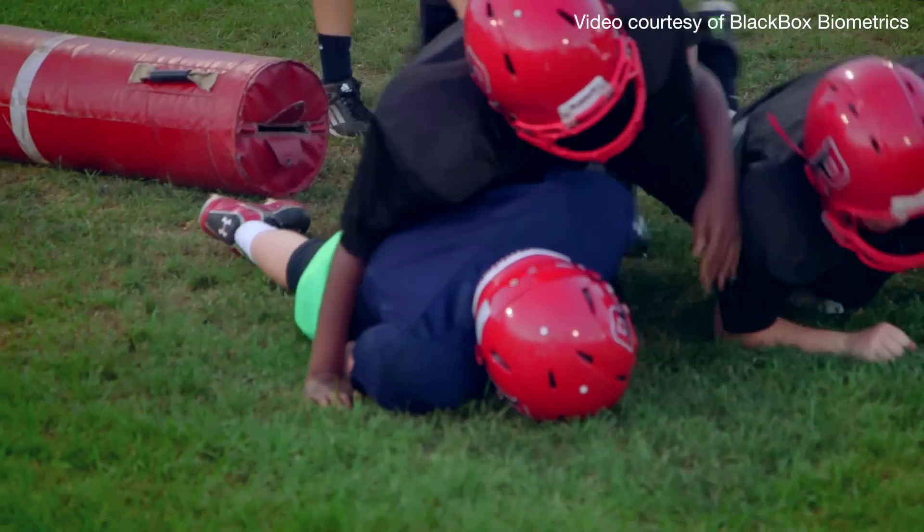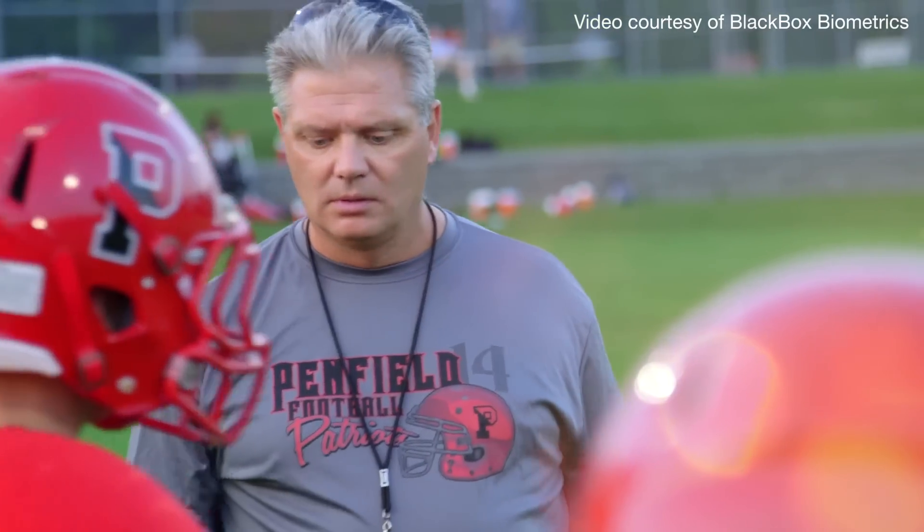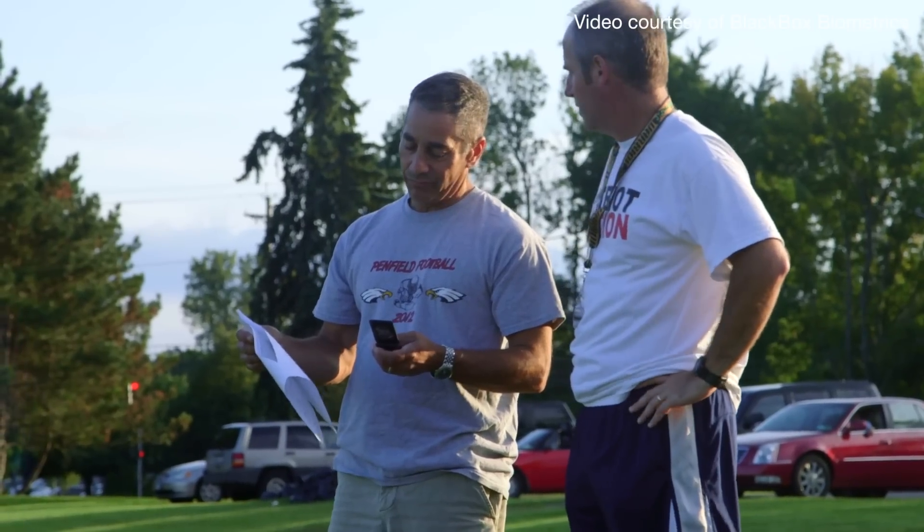This enables athletes, coaches, and parents to monitor both the severity of a hit and the number of hits. It gives them more data to make better decisions about that athlete. It can also help them tune technique and training.